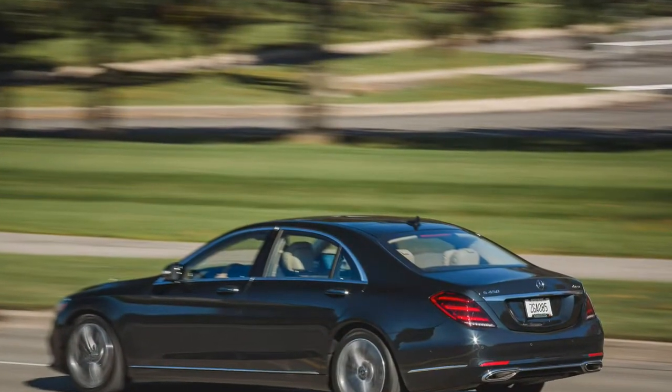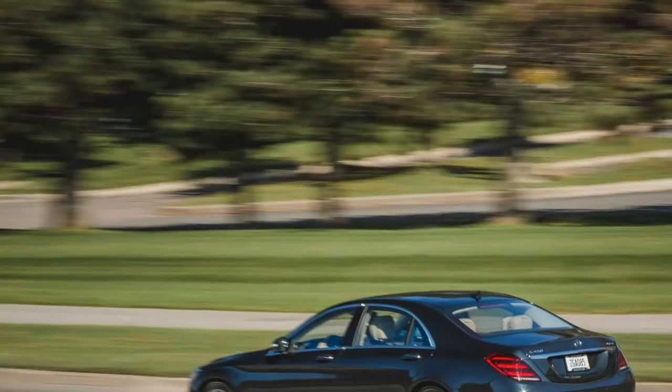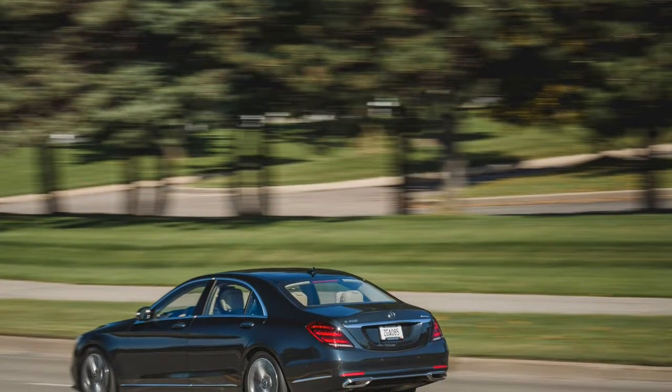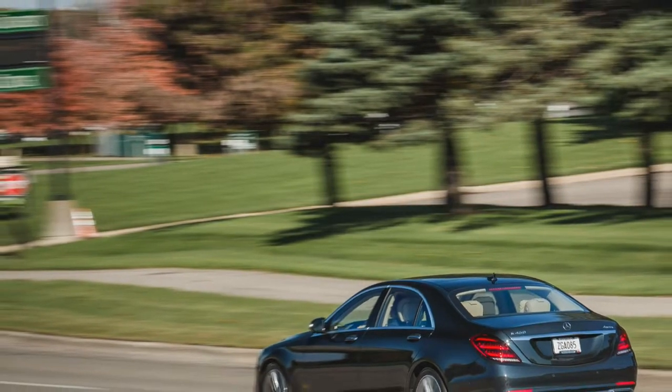Indeed, six-cylinder S-Classes in the United States haven't enjoyed nearly as consistent a history as their V8 and V12 counterparts. Excluding hybrid and diesel options, few American S-Classes in recent memory have offered six-cylinder variants.